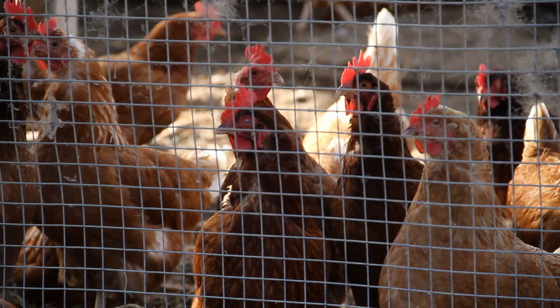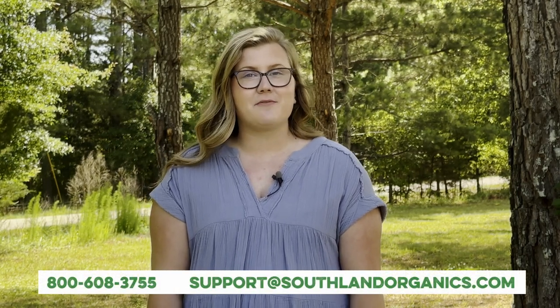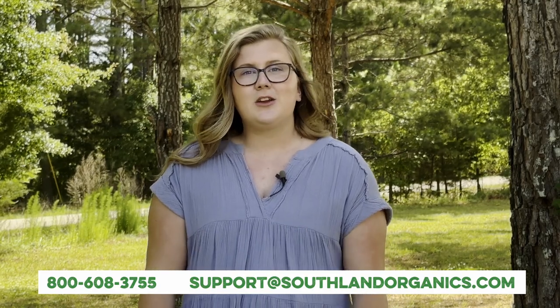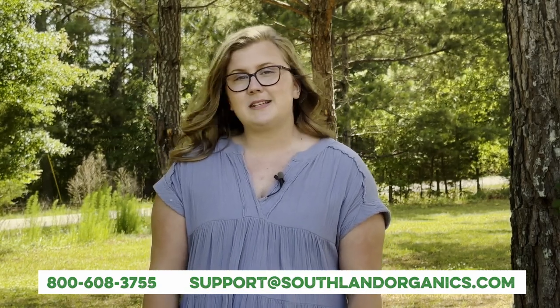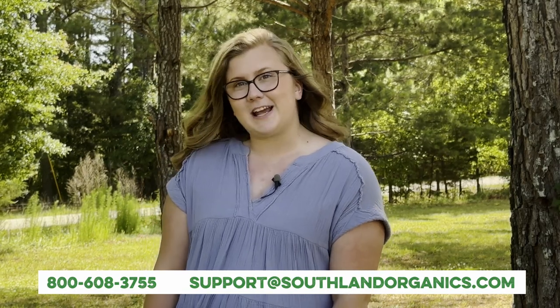At Southland Organics, we are proud to offer products that are created to be incredibly effective with environmental stewardship in mind. The Desecticide line of products offers a safe and effective means of eliminating insect pests in your home, garden, or chicken coop. If you have any questions about our natural pest control sprays, give us a call at 800-608-3755, email support at southlandorganics.com, or leave a comment below. You can learn more and shop on our website, southlandorganics.com, which is also linked below. I'm Alyssa from Southland Organics. Thanks for watching.